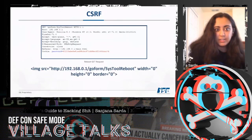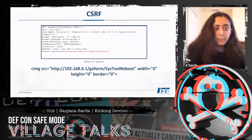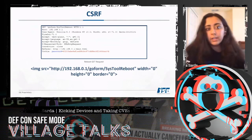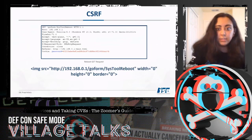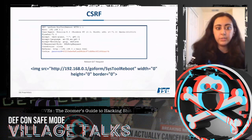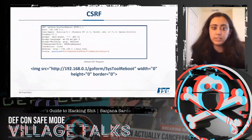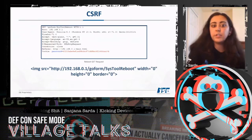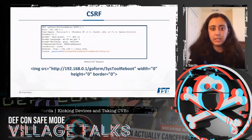The first CSRF instance I found was on the sys-tool-reboot GET endpoint. State-changing GET requests are inherently susceptible to CSRF due to the lack of anti-CSRF tokens. If an attacker used an image source payload and successfully socially engineered the end user to trigger it, the router would reboot. With persistent delivery, you'd achieve persistent denial of service.